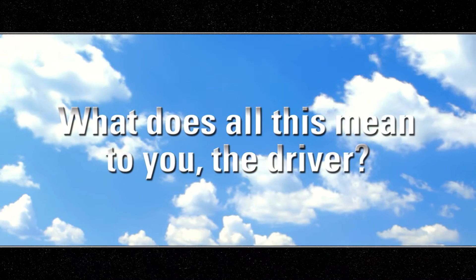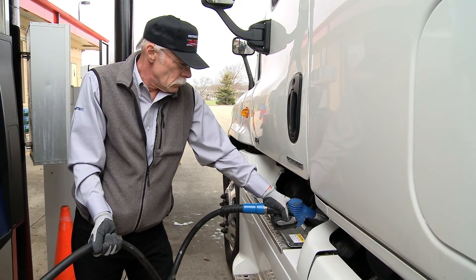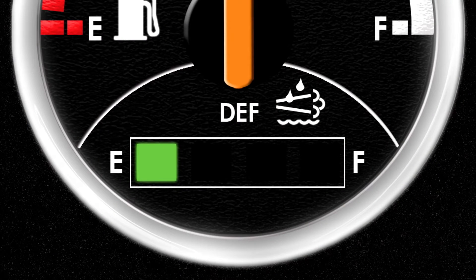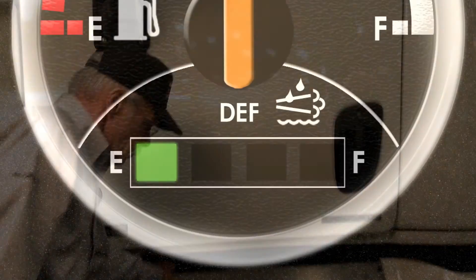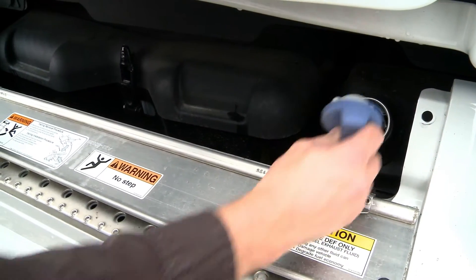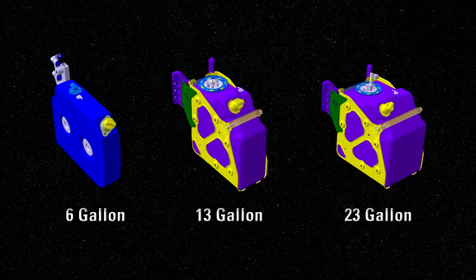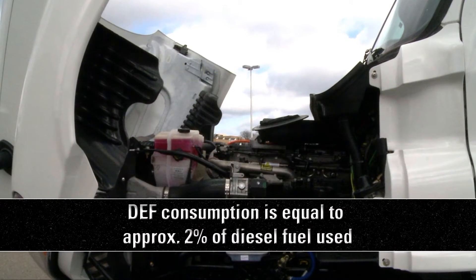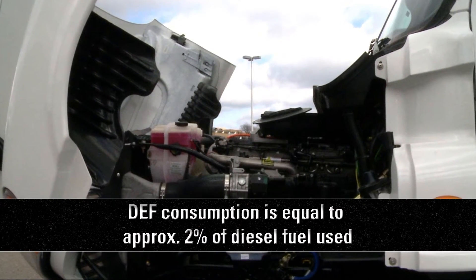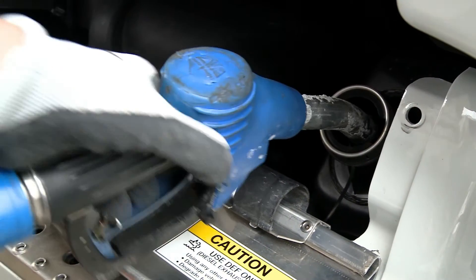What does all of this mean to you, the driver? It means you have to keep DEF in your DEF tank. When the DEF level is a quarter full, Detroit recommends you fill up your DEF tank. The DEF tank is located next to your fuel tank on the driver's side of the vehicle. Depending on your driving and fueling cycle, tanks will range in size from 6 to 23 gallons. Since DEF consumption is equal to approximately 2% of diesel fuel used, you only need to fill your DEF tank every two to three fuel refills.